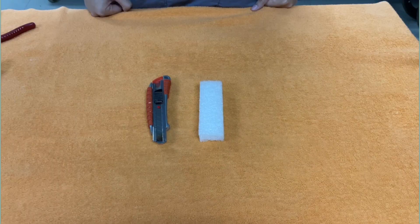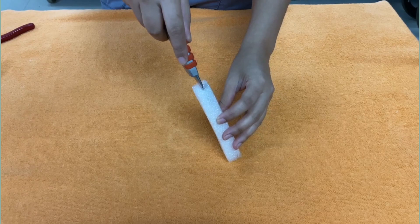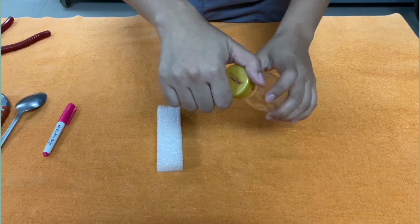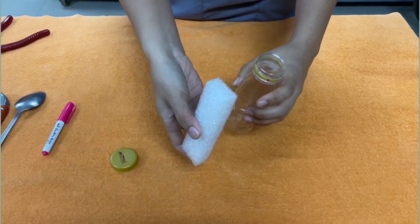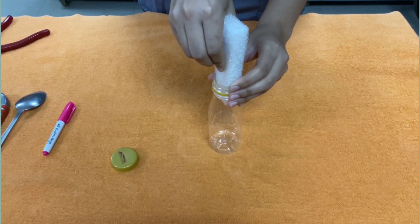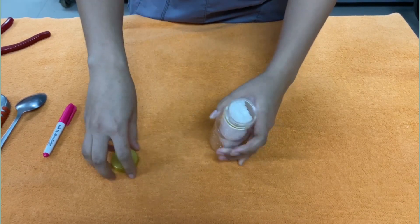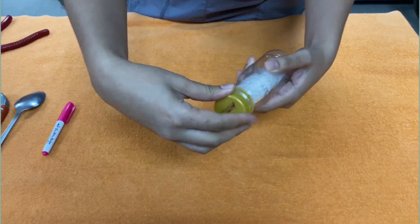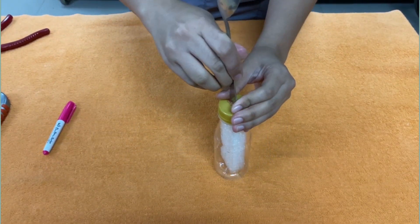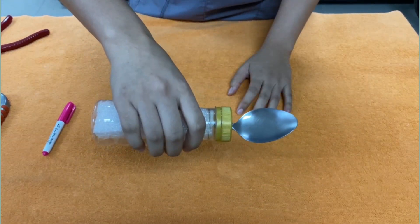Kunin ang kutsara at sukatin sa butas. Kunin ang cutter at hiwaan ang foam. Kung wala kayong foam, maaari kayong gumamit ng sponge. Ngayon, ipapasok naman natin ang foam sa loob ng bote. Bago natin ipasok ang foam, siguraduhin natin nakatapat ang butas ng foam sa butas ng takip. Maaari mo nang mailagay ang kutsara sa loob ng plastic. Ngayon, hindi na malalaglag ang iyong kutsara.